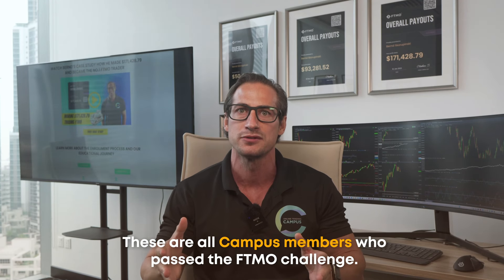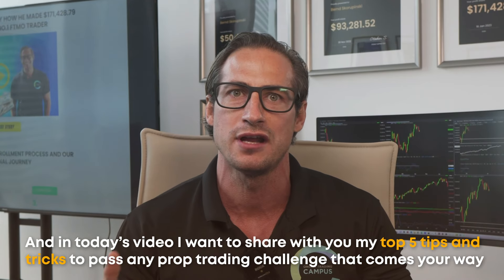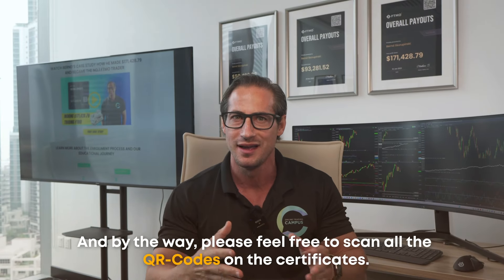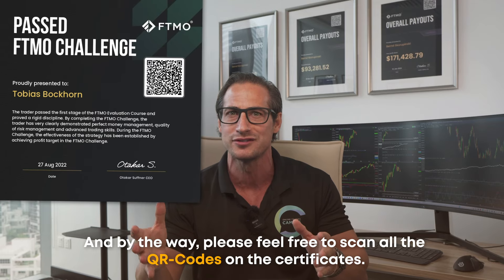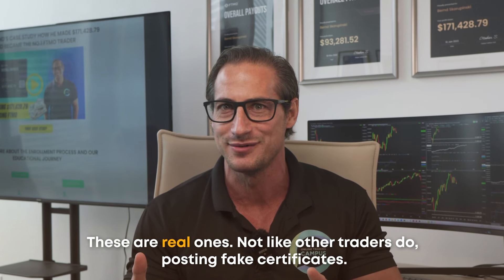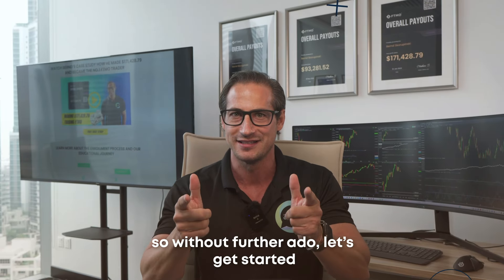These are all campus members who passed the F-TEAMO challenge, and in today's video, I want to share with you my top 5 tips and tricks to pass any prop trading challenge that comes your way. Please feel free to scan all the QR codes on the certificates — these are real ones, not like other traders do posting fake certificates. So without further ado, let's get started.